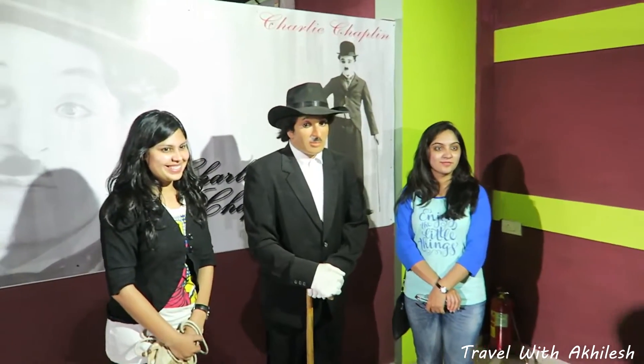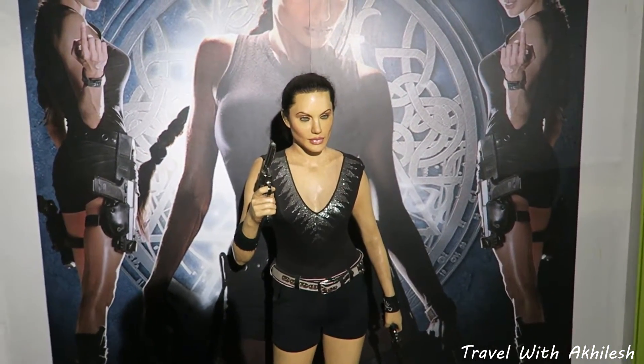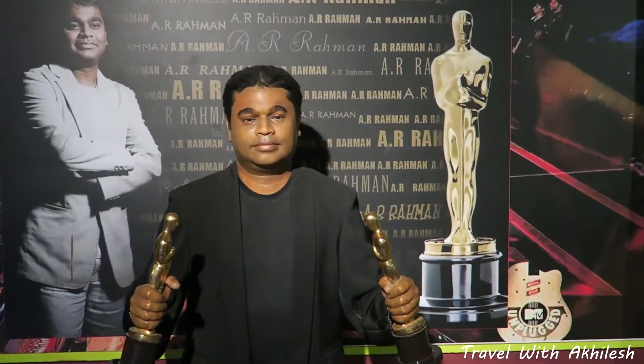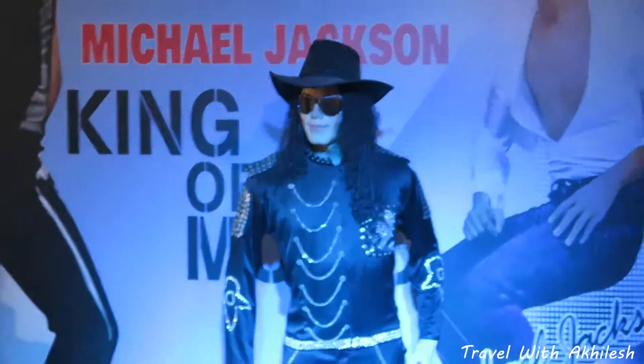This is my favorite Charlie. My love Angelina Jolie in the look of Tomb Raider. Amrish Puri sir. This is Rana. This is MJ — Michael Jackson.